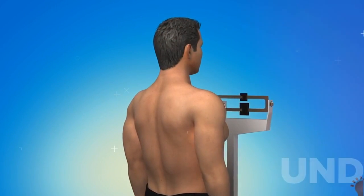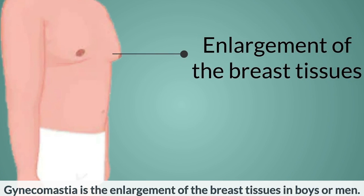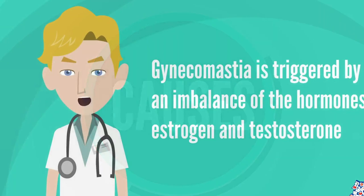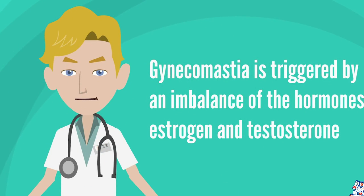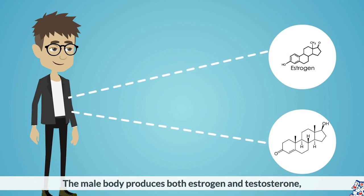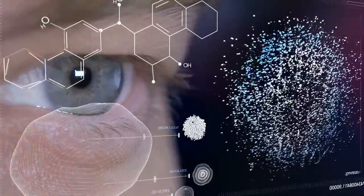Real gynecomastia is a medical condition characterized by the growth of male breast tissue — not just fat cells but also the glandular cells responsible for producing milk for infants. This is caused by an increase in estrogen and a decrease in testosterone, or as a side effect of some medication, and it should be treated by a medical professional.